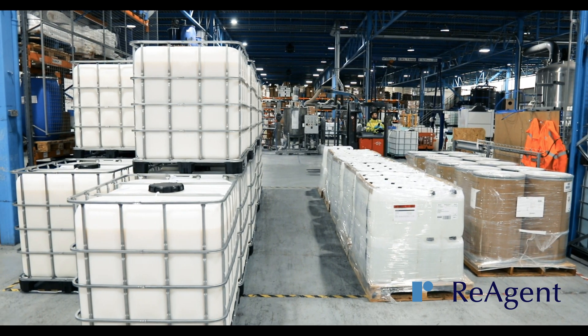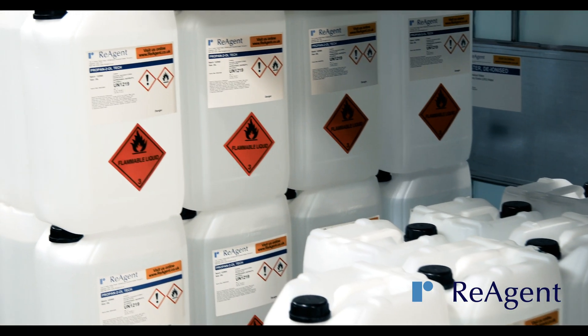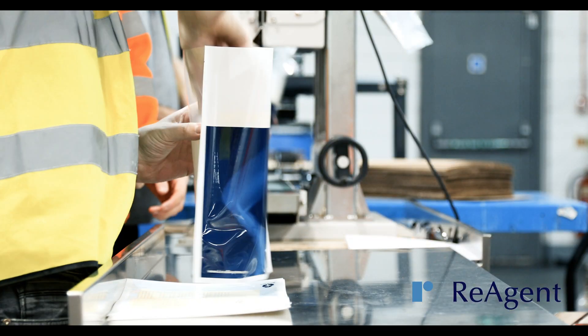We can supply any container in any material, from small glass ampoules to 25 litre jerry cans, as well as many other types of packaging.